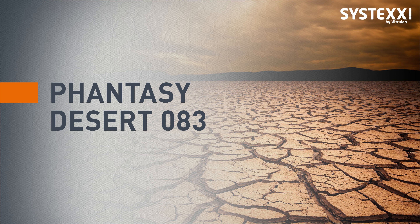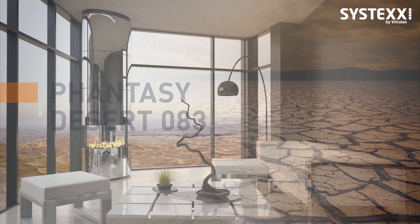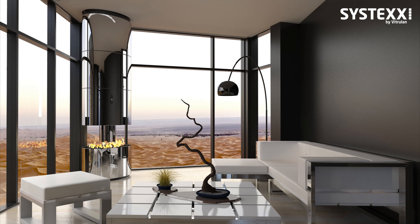In the desert, there isn't a single drop of rain for months. The ground dries out completely and cracks appear everywhere, forming a unique pattern. This was our inspiration for Systex Fancy Desert.